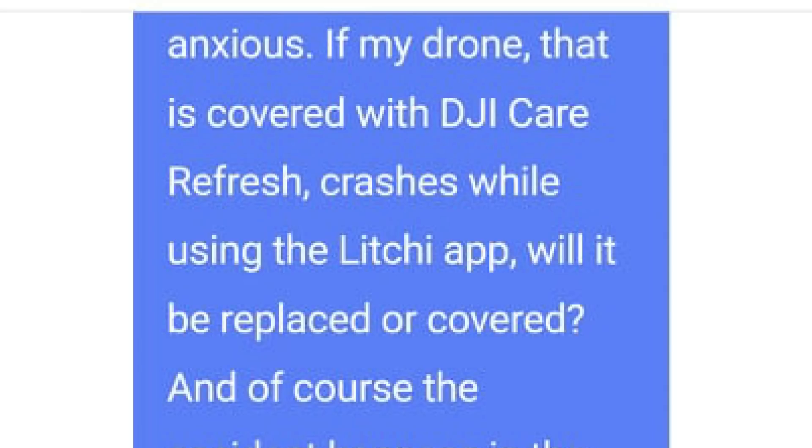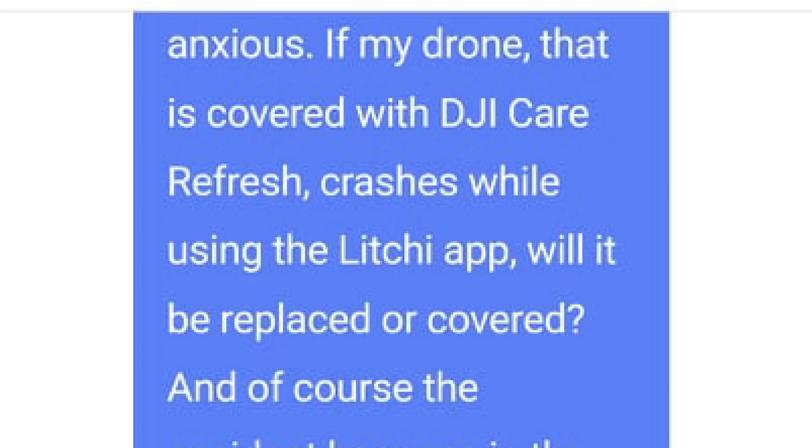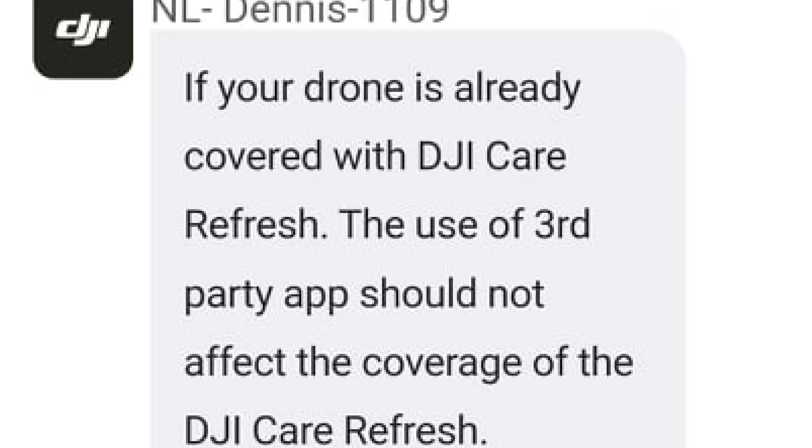However, recent developments meant that one of you viewers actually reached out to me and provided me with a piece of information. This viewer had actually had a conversation with DJI support and asked a very similar question to what I was asking. The answer they received seemed to be overwhelmingly positive and seemed to suggest that if you had a DJI Care Refresh policy you would actually be covered. Once they sent that to me I thought right, I'm not going to let this go — I want an absolute stone-wall answer.